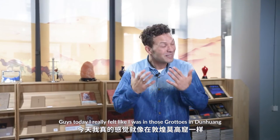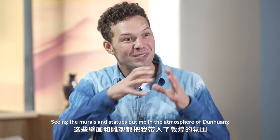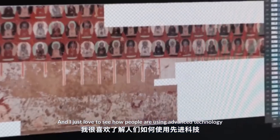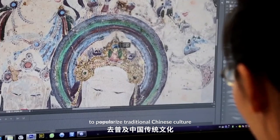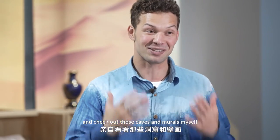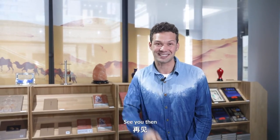Guys, today it really felt like I was in those grottoes in Dunhuang, just seeing the murals and statues put me in the atmosphere of Dunhuang. And I just love to see how people are using advanced technology to popularize traditional Chinese culture. So I really want to go to Dunhuang and check out those caves and murals myself. Guys, that's it for this episode. I'll see you on our next one. See you there.